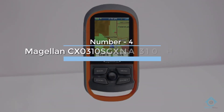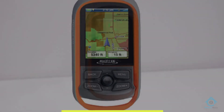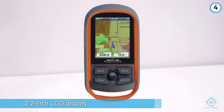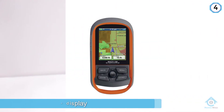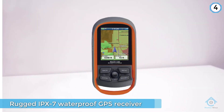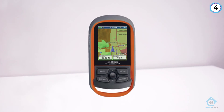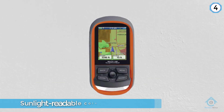Number 4: Magellan CX 0310 SGXNA 310 Hiking GPS. The Magellan is a beautiful, understated yet ergonomic design built for the adventurous consumer — one who likes to dabble in the wild but likes to do it with caution. The GPS design has a world edition, which includes a detailed road network, water features, urban and rural use, as well as a shaded relief background.